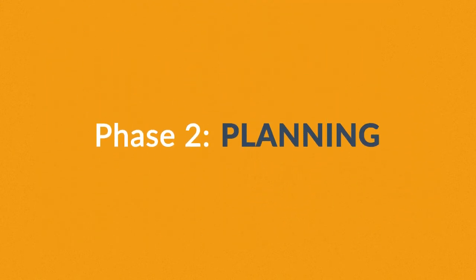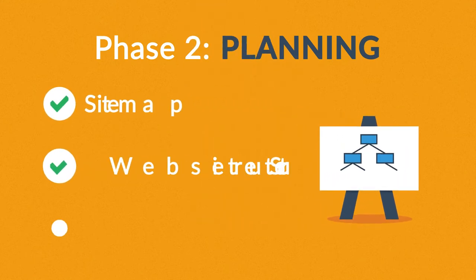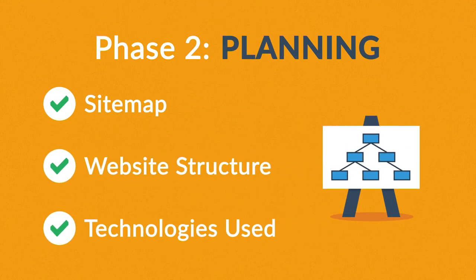Phase 2: Planning. A plan includes a definition of the sitemap, structure, and technologies that we're about to use.